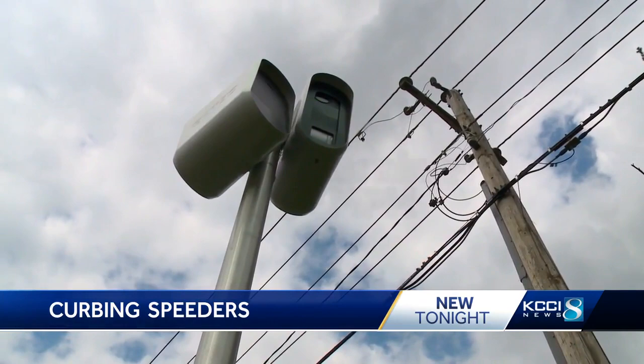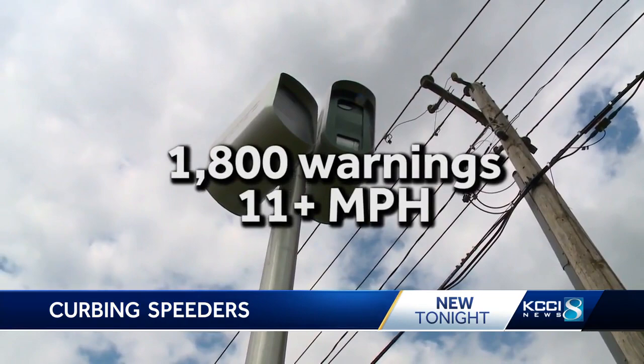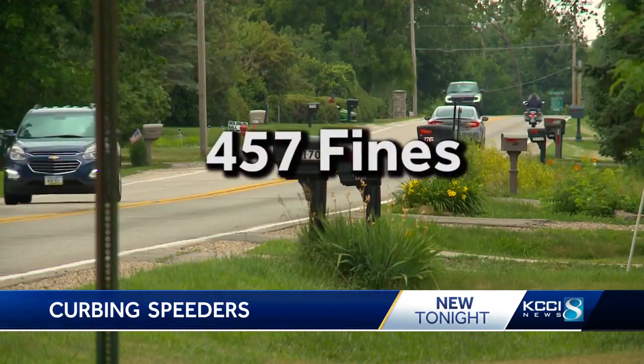There are some areas where drivers do go too fast. During the grace period, Marshalltown police sent more than 1,800 warnings to drivers who got caught going at least 11 miles per hour over the speed limit. And since Thursday, police say they've written 457 fines that drivers will have to pay.